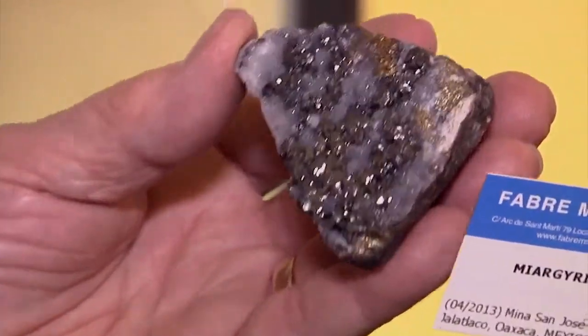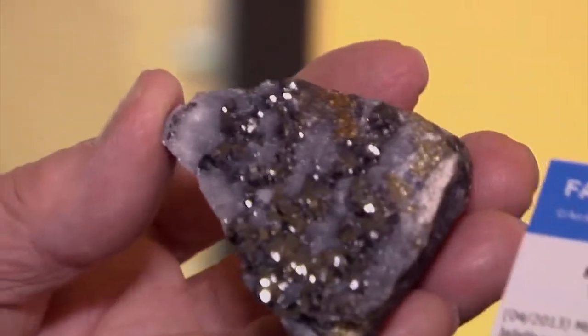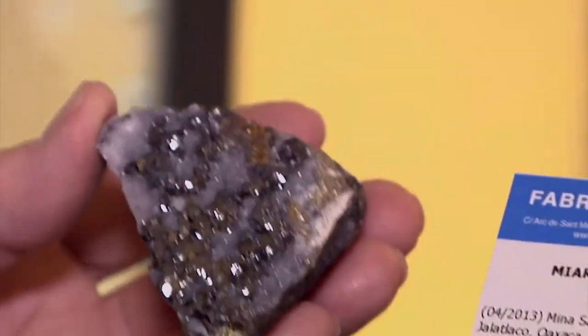Myargirites are usually ugly. Anybody who picked that up would say, oh, hematite, tetrhydrite, tenantite — but not myargirite. Wonderful. So this is brand new.